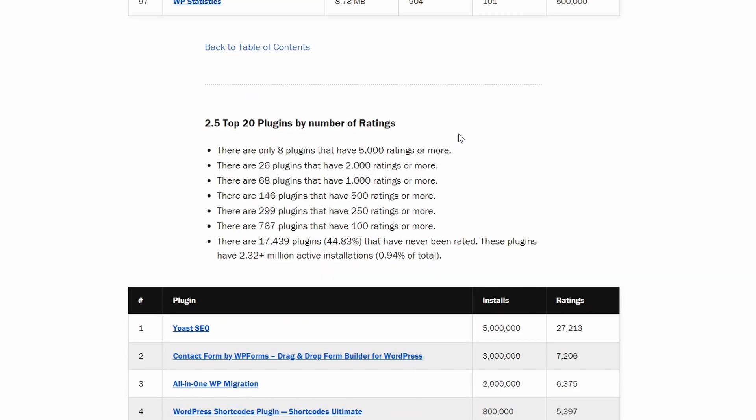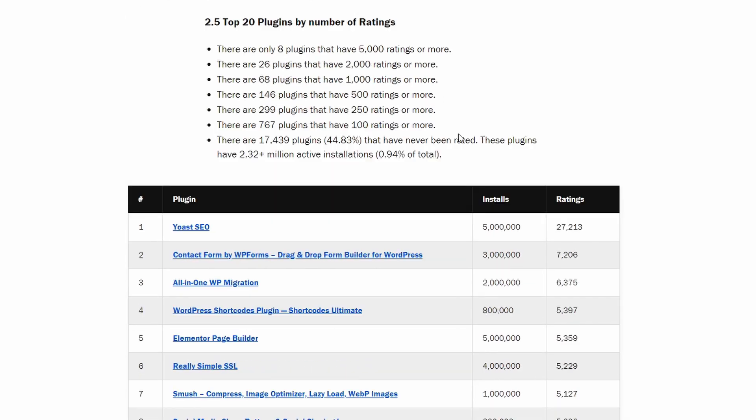Now let's look at plugin ratings. 45% of plugins have never been rated, even though in total they have over 2.3 million active installations. Yoast SEO is the absolute leader, with more than 20,000 ratings separating them from second place.